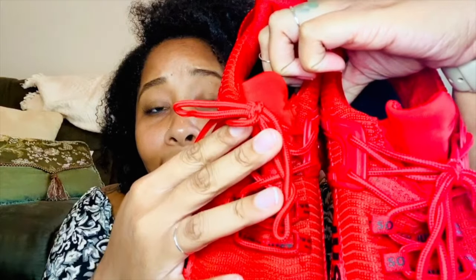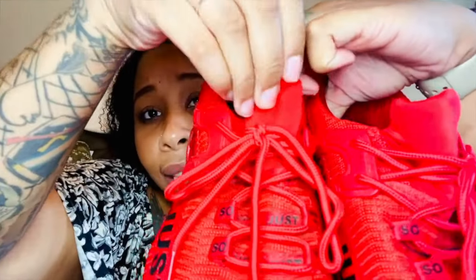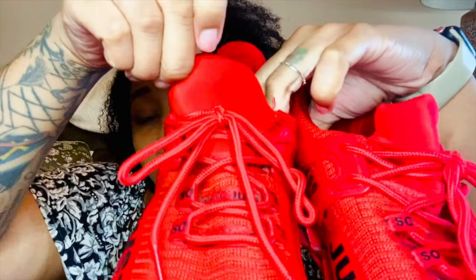Putting them on was a breeze — they come with little handles here just to pull them up on your feet, which I love because when you have a back problem, bending down to tie or pull up your shoes is a challenge. These help. I did not have to untie them at all; they stay tied, and the tongue doesn't move, so all you do is pull the tongue, pull the back, and they slide on really well.